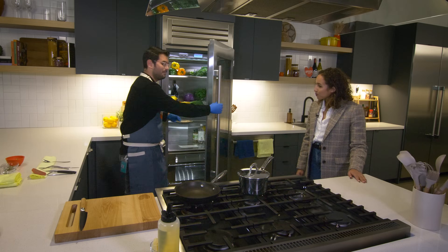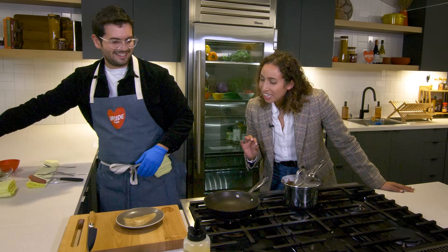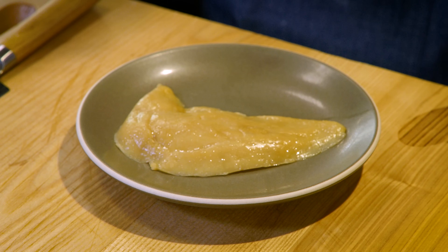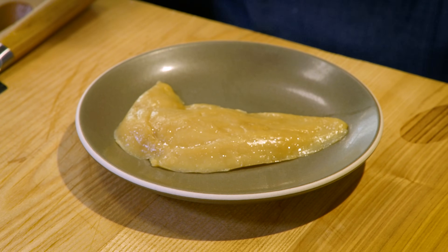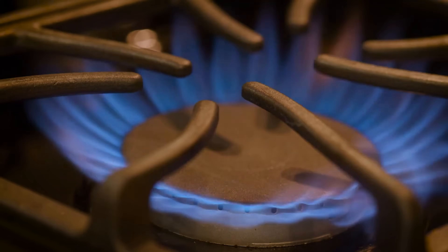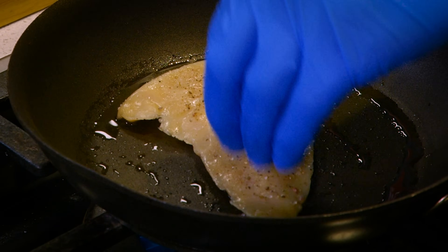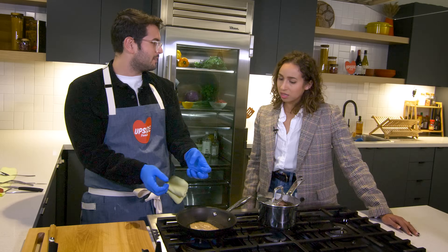Here we have the Upside cultivated chicken filet. It looks exactly like a normal piece of raw chicken — I can see the texture, it's shiny. It certainly sounds the same cooking. It's going to start shrinking like you would expect meat fibers to. That contraction is really indicative of there being animal protein, and that's not something you necessarily get from plant-based.